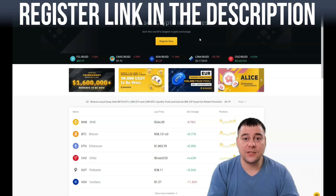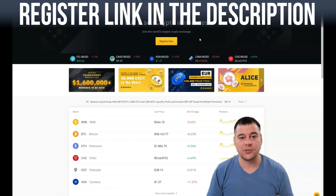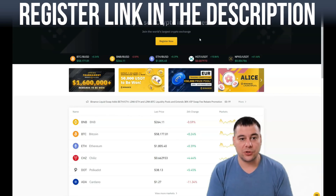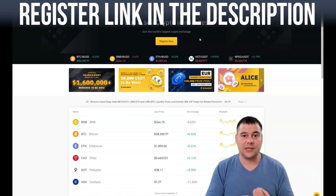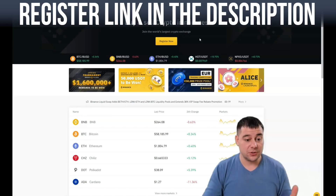Hi everyone, and welcome. In this video I want to show you how you can easily buy cryptocurrencies — Bitcoin, Ethereum, Ripple, and tons of other cryptocurrencies — literally in minutes. I want to show you the most powerful and convenient platform, because there are tons of exchanges on the internet and this one is one of the oldest, definitely the biggest, and it is an absolutely legal option to buy and sell cryptocurrencies.